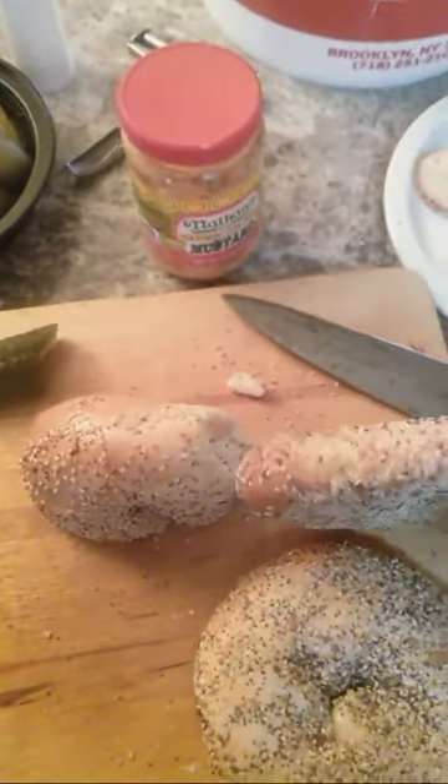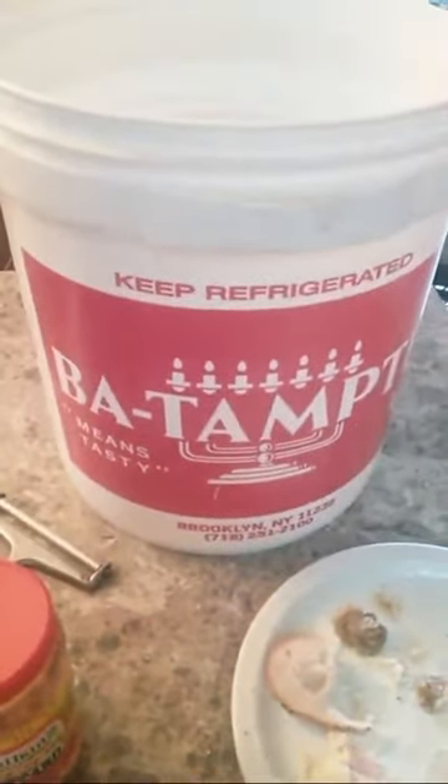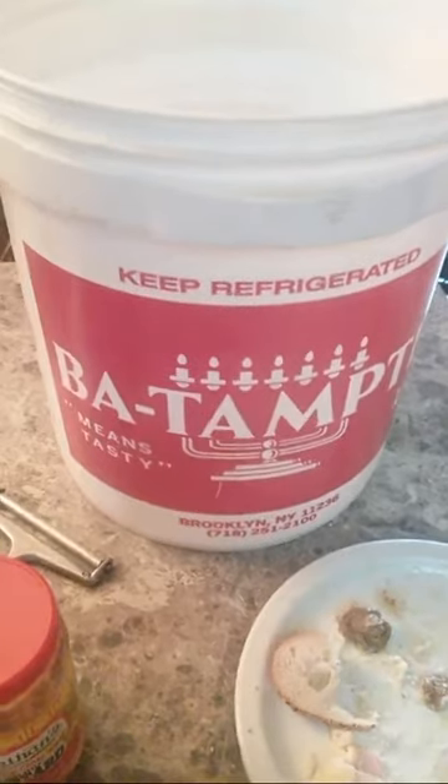That's a flagel, and this is a Jewish delicatessen pickle. This bucket is four gallons for eighteen dollars and contains about 114 of these pickles.